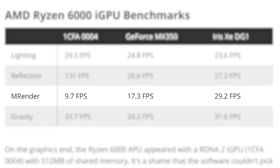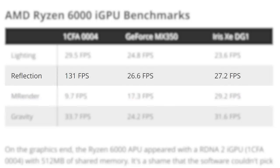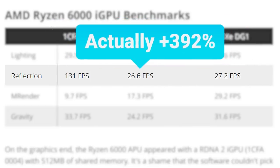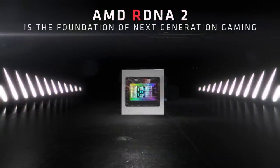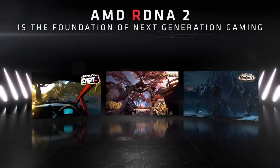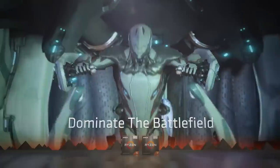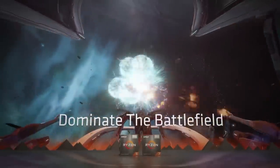It did lose in M render, but it crushed them in everything else, getting as high as 382% faster in reflections. Basically, AMD's RDNA2 architecture is set to give AMD's APUs a massive jump over last-gen. Before long, APUs could be a serious option for gamers.